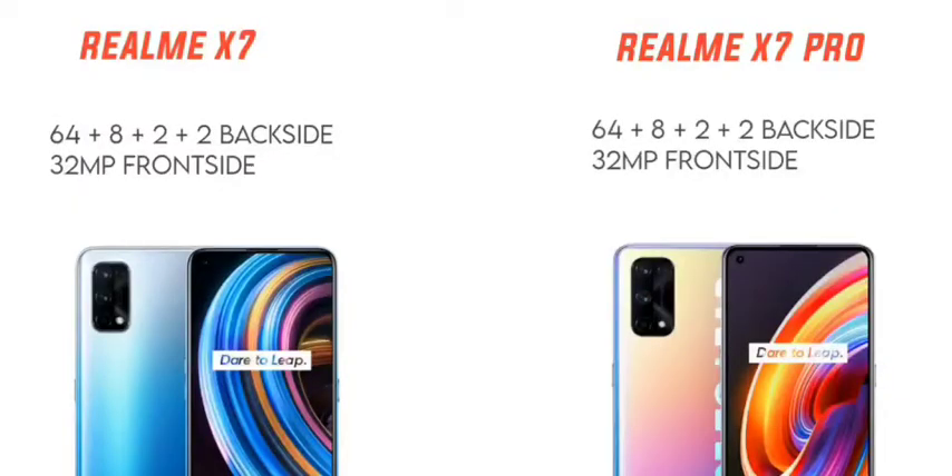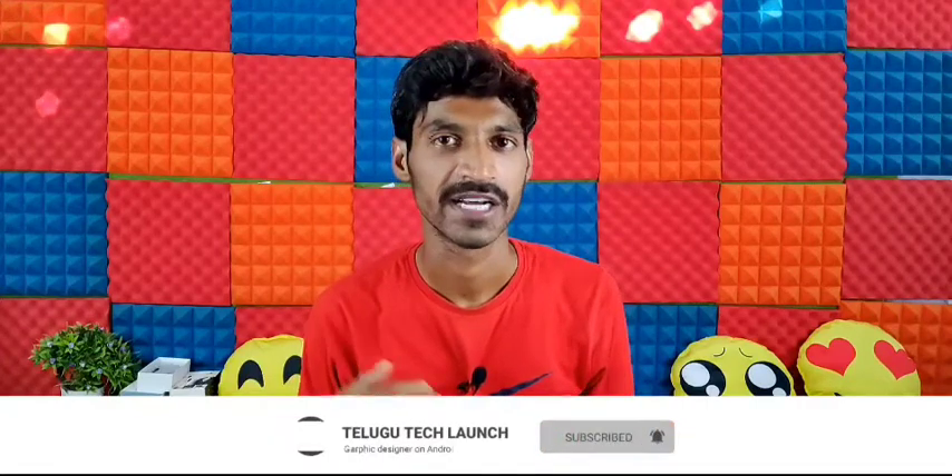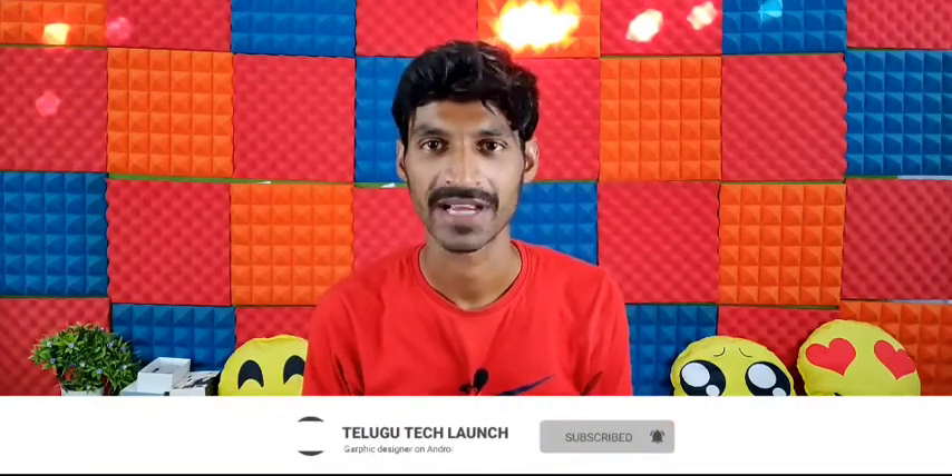The Realme X7 Pro camera setup is 64MP plus 8MP wide angle plus 2MP depth sensor plus 2MP macro sensor. For selfies, it has a 32MP front camera.